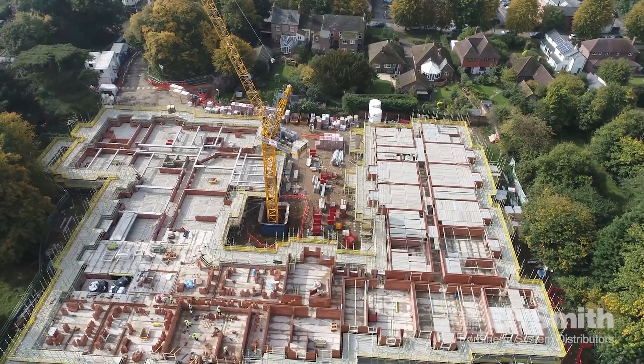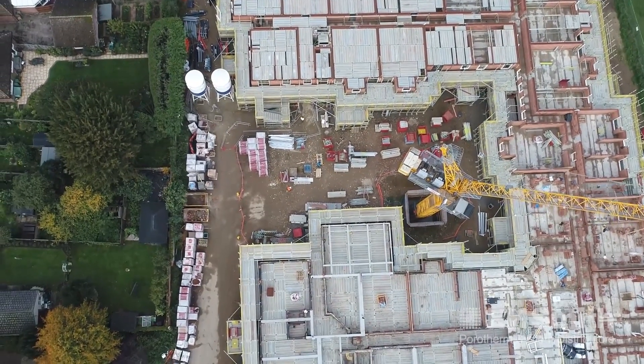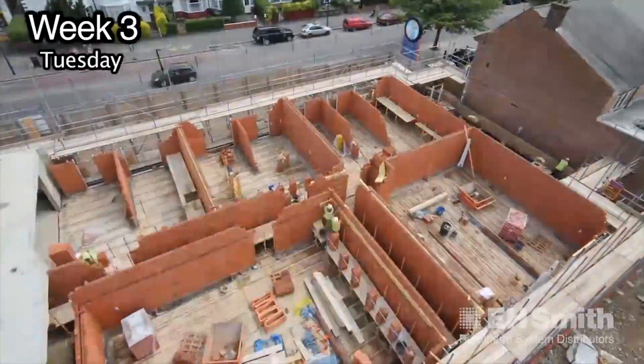It takes away the problems we used to have where if you had wet concrete blocks delivered to site, you'd have to give them a 24 or 36-hour curing time before you could lay your floors. Being able to land the concrete planks on the Porotherm walls the next day is a big bonus. Even if you're topping a wall out the day before you've got to land the floors, it's not a problem because with the thin joint system the walls can take it.